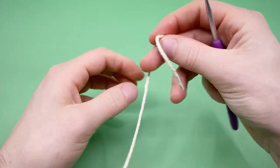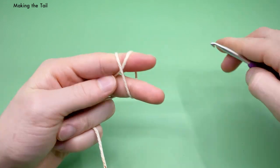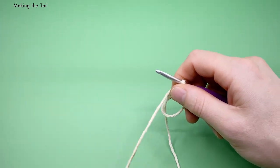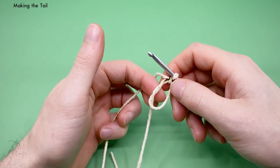Now we have our two wings. Next up, we want to make our tail. We're going to start the exact same way — with a magic loop. The tail is pretty cute because it looks like a little tiny heart. Working into the magic loop, we're going to do a series of stitches and learn a few new ones.